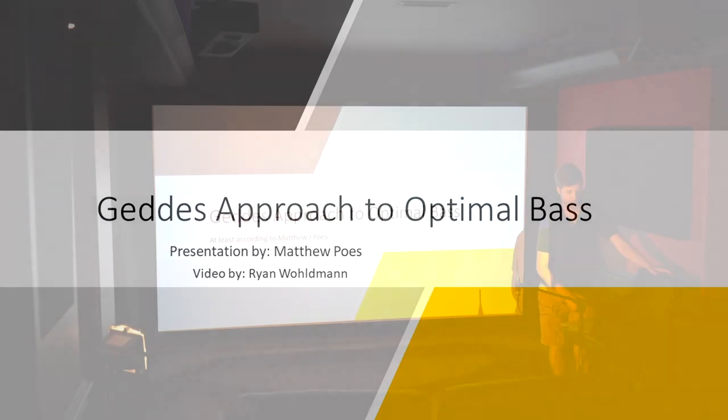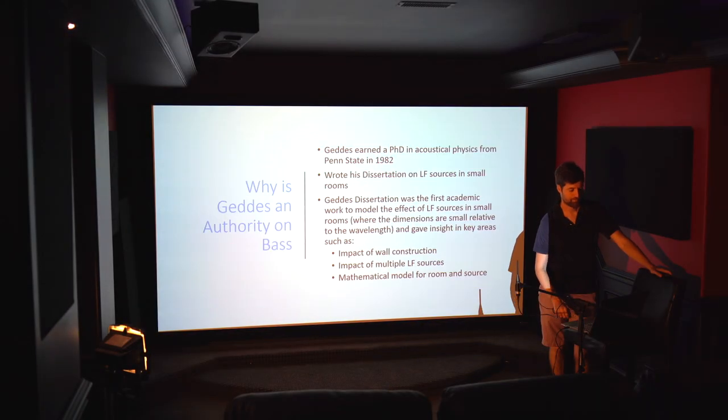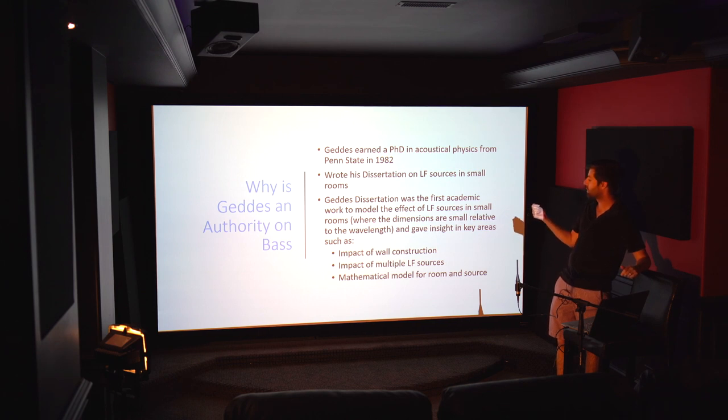So Geddes's approach to optimal bass. First, let's talk a little bit about why Geddes would be an authority on this topic. He earned a PhD in acoustical physics from Penn State in 1982, and he wrote his dissertation on low frequency sources in small rooms.